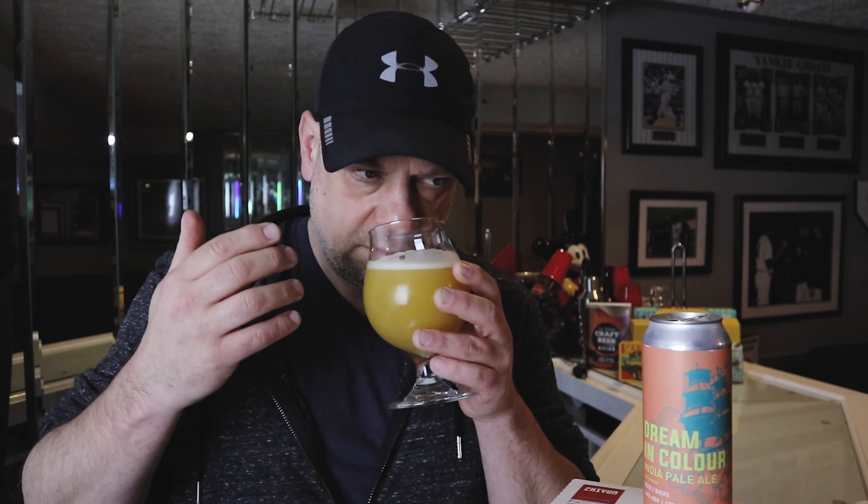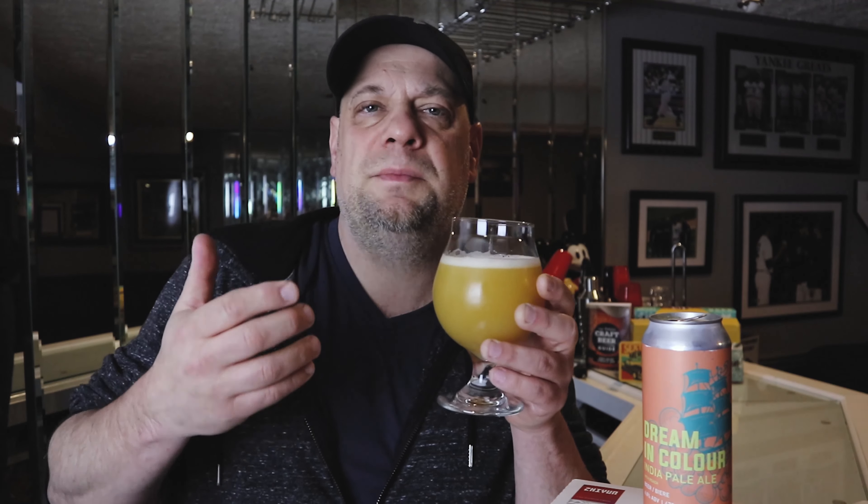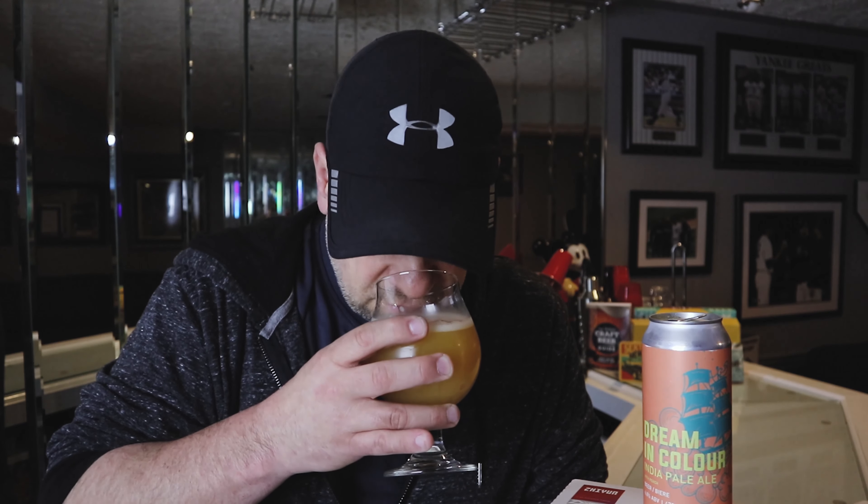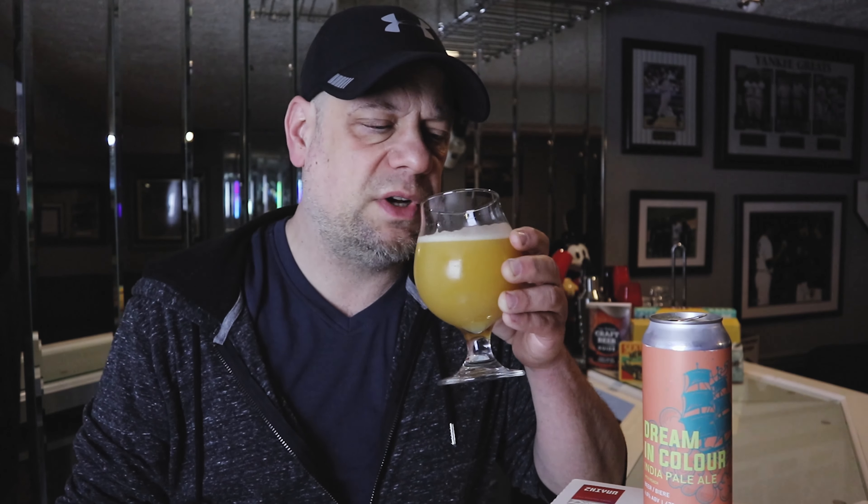I'm getting the traditional IPA kind of notes on this one — when it comes to the tropical notes, a little bit of grapefruit pithiness on the scent, a little bit of grapefruit, a little bit of orange scent, but I'm not picking up any peach scent. I think it's probably too cold to pick up that peach scent, but let's try it — cheers guys, cheers to the folks over at Counterpart.